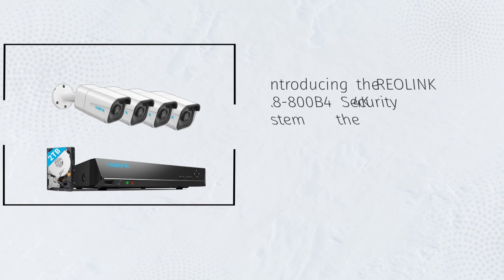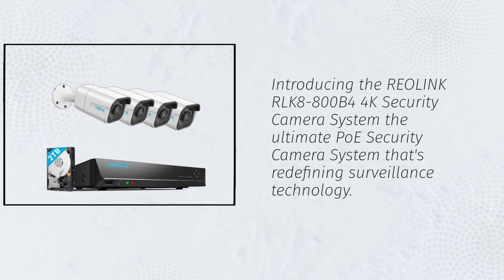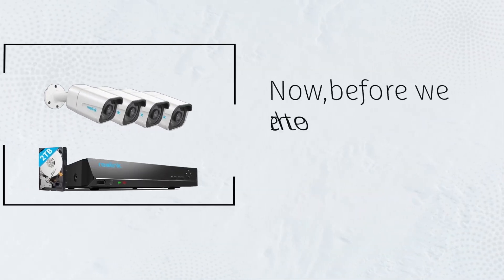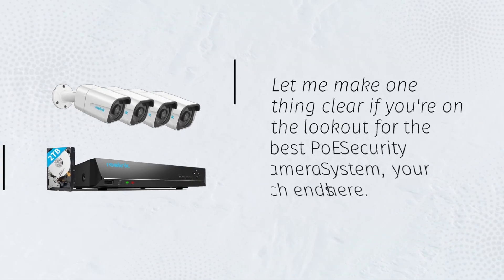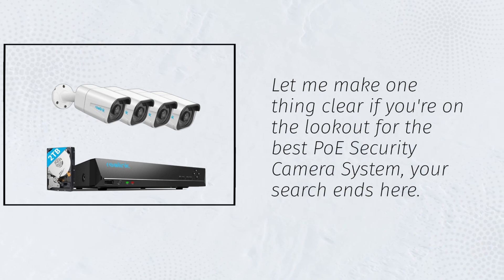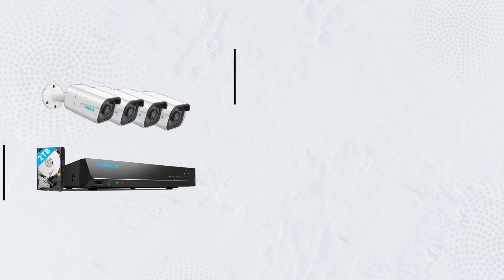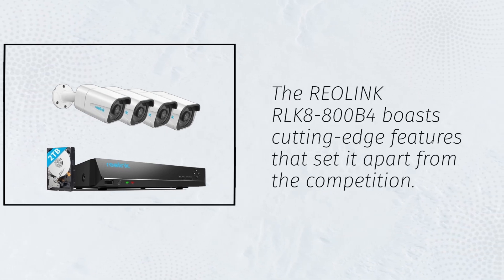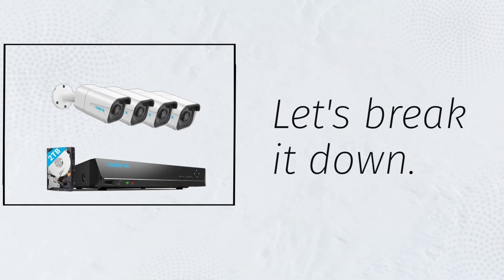Introducing the Reolink RLK8-800B4 4K security camera system, the ultimate home security camera system that's redefining surveillance technology. Before we delve into the nitty-gritty details, let me make one thing clear: if you're on the lookout for the best home security camera system, your search ends here. The Reolink RLK8-800B4 boasts cutting-edge features that set it apart from the competition. Let's break it down.